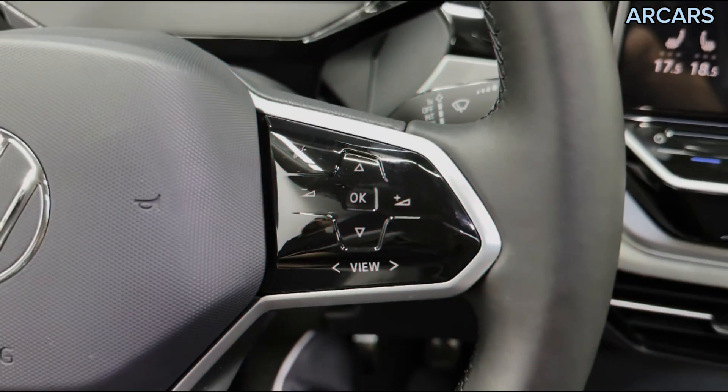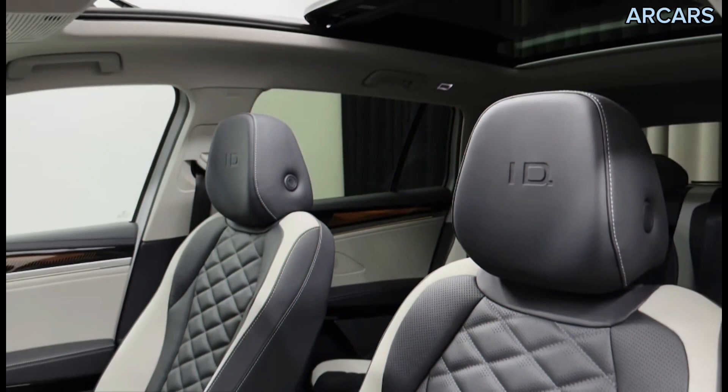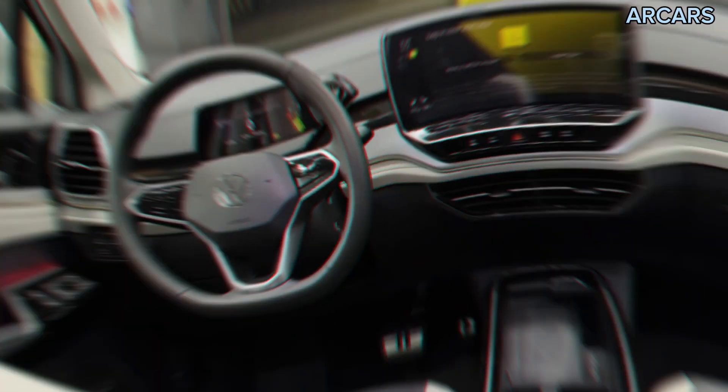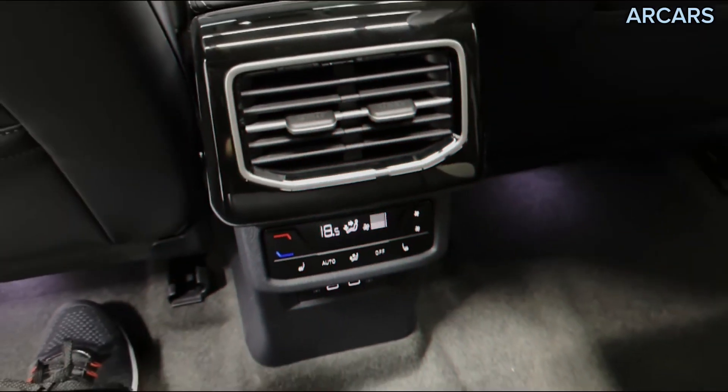The Volkswagen ID.6 is immediately recognizable as an all-electric ID model thanks to its LED light bar stretching the front of the car and intersecting with bulbous headlights. Everything is controlled through a 12-inch central display and a Hello ID voice assistant.